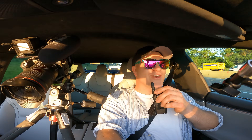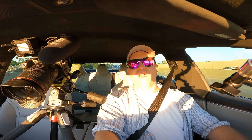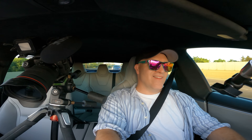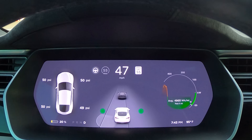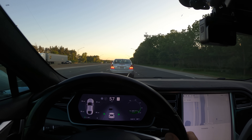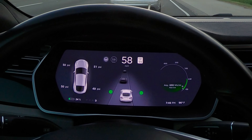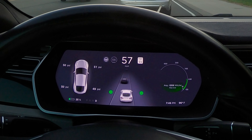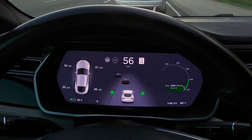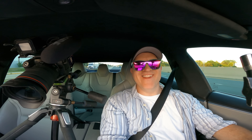The battery is going up really fast — that's crazy. We're at 24% already and it's still regenerating. It's working, I can't even believe it.